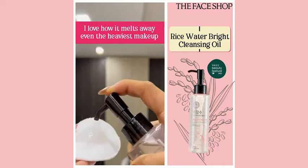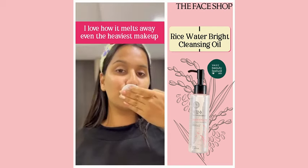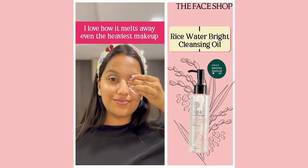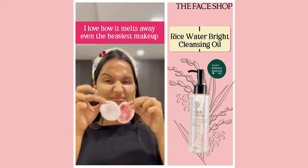In the first step, I use this Rice Water Bright Light Cleansing Oil. It doesn't have much heavy makeup — it melts all the makeup. It has rice extracts and this is a watery textured cleansing oil.